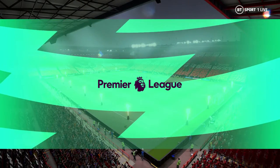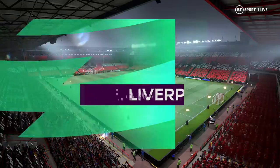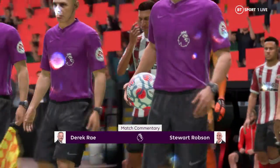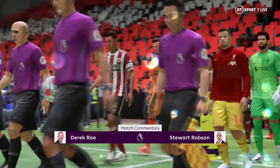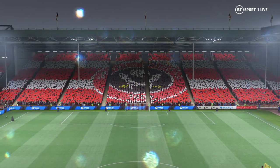Hello everyone. Always a joy to be here in South Yorkshire. We're at Bramall Lane. I'm Derek Ray and I'm joined for expert analysis by Stuart Robson. It's all about action from the Premier League — Sheffield United taking on Liverpool.